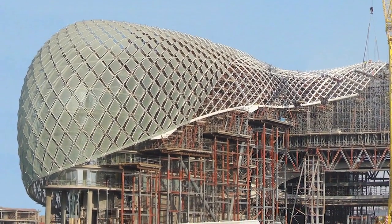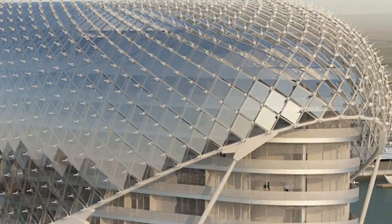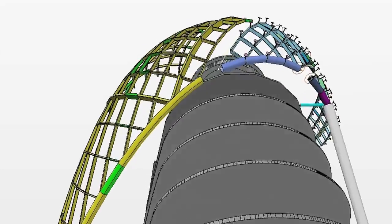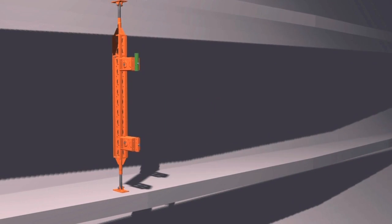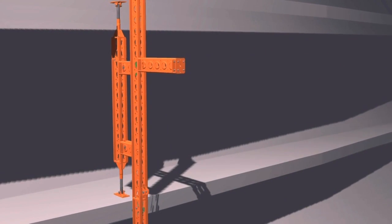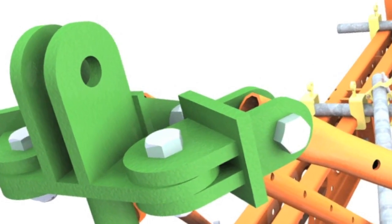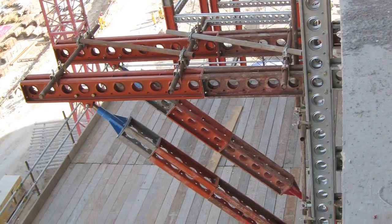They told us that there were going to be 911 independent points which we would need to support. Once we saw their 3D models and determined what was possible, we came up with a very simple frame — which I called an A-frame — purely built out of super-stressed soldiers with left-hand, right-hand jacks. We had to develop some special node points which allowed us to pick up each point on the grid shell at each node.